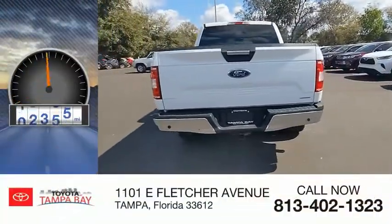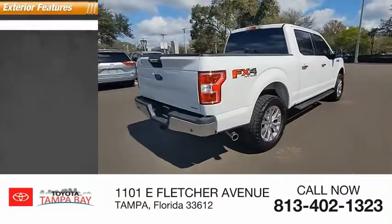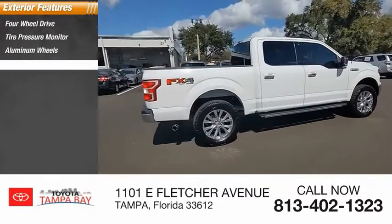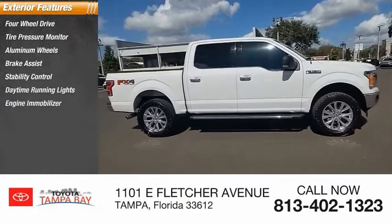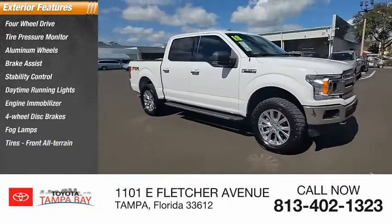This vehicle has less than 70,000 miles. Here are some of this vehicle's great options: four-wheel drive, tire pressure monitor, aluminum wheels, brake assist, stability control, daytime running lights, engine immobilizer, four-wheel disc brakes, fog lamps, and front all-terrain tires.